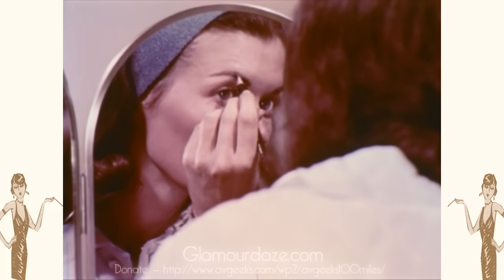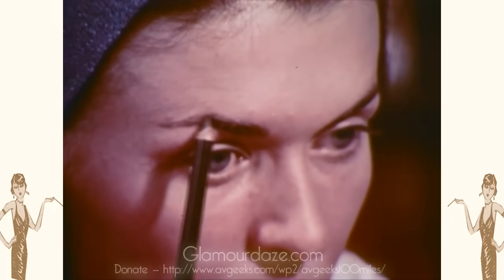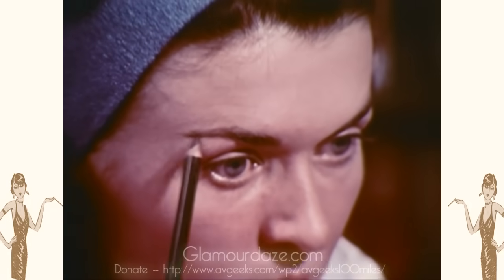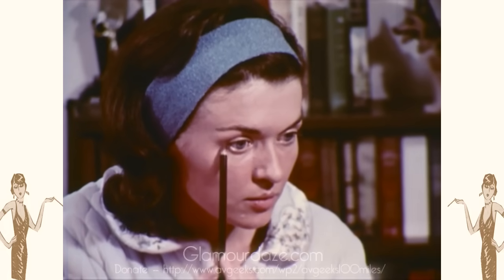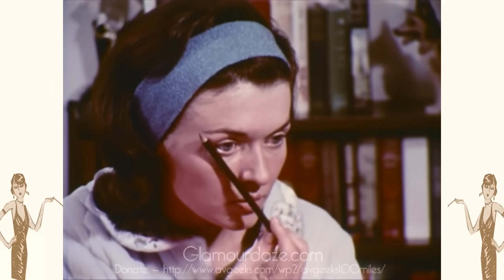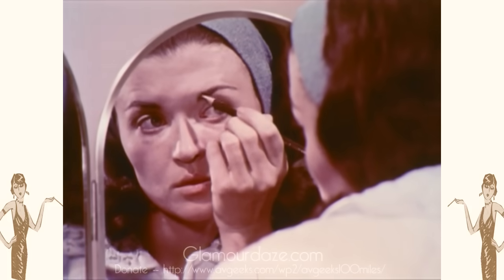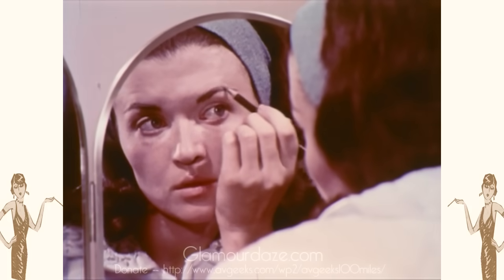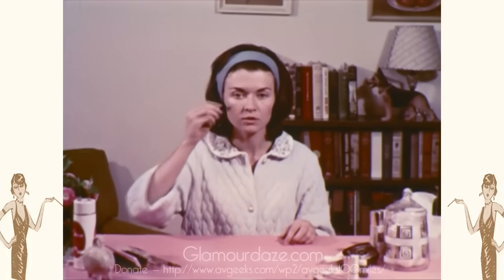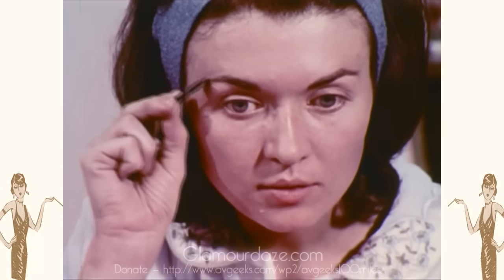The highest point of the arch should be a straight line from the outer edge of the iris. The tapered end of the brow should form a straight line past the outer corner of the eye to the side of the nostril. Blend pencil strokes into your brow with a clean mascara brush.